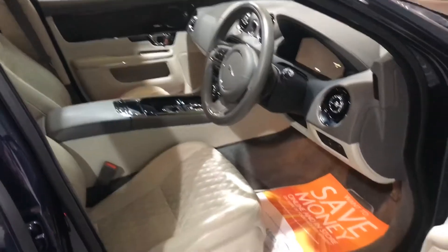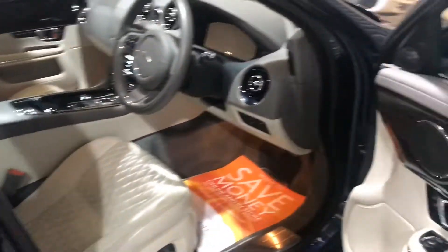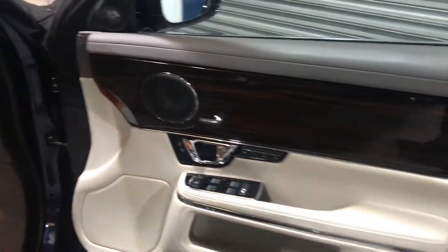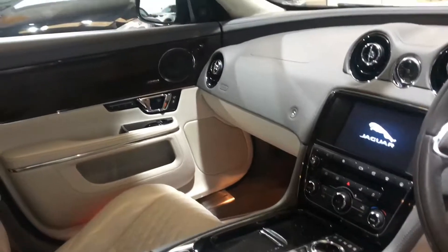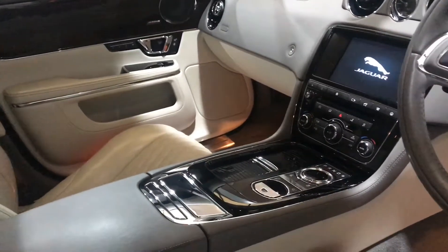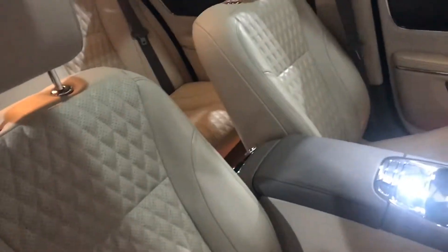Inside we've got this lovely cream leather, Meridian stereo, electric memory seats, dark wood, heated steering wheel, cruise control, and an 8-speed gearbox. It's lovely quilted leather that they started doing in the facelift.